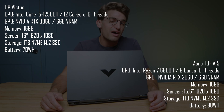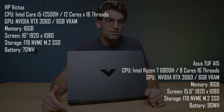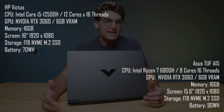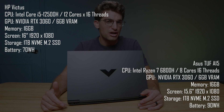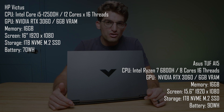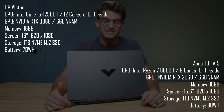Now let's jump right into the performance section of this video, because that's what you may be interested in the most. The HP Victus that I am testing has the i5-12500H, 16GB of RAM, the RTX 3060 GPU, and a 1TB SSD. The Asus TUF A15 comes with a Ryzen 7 6800H, the RTX 3060, 16GB of RAM, and a 1TB SSD as well.